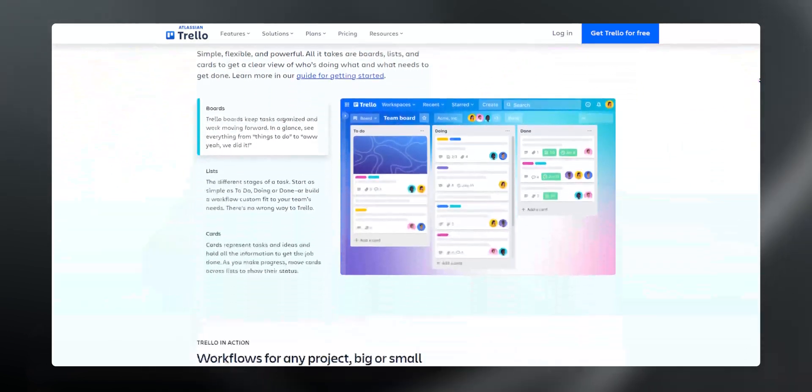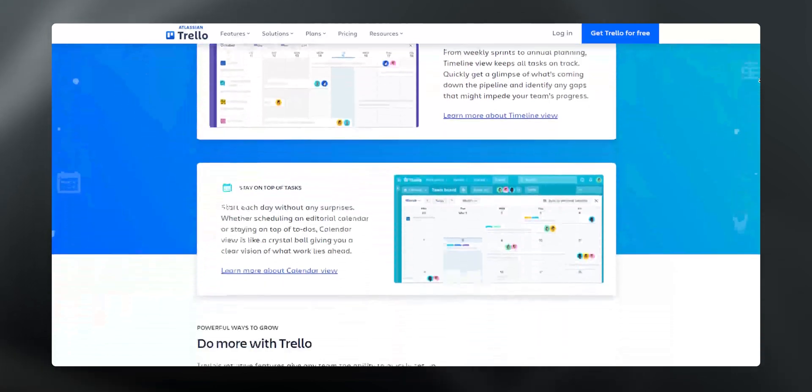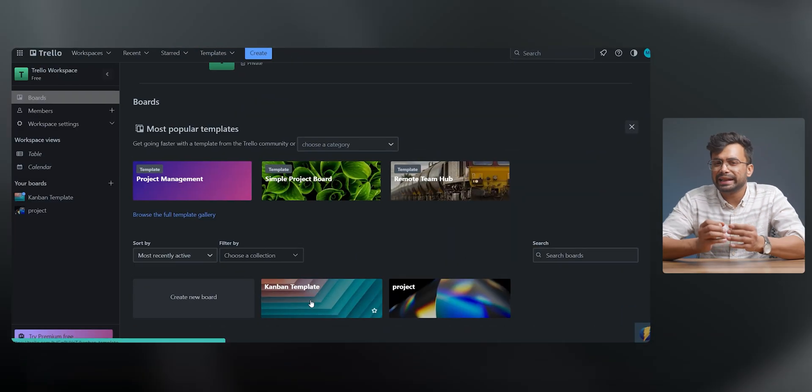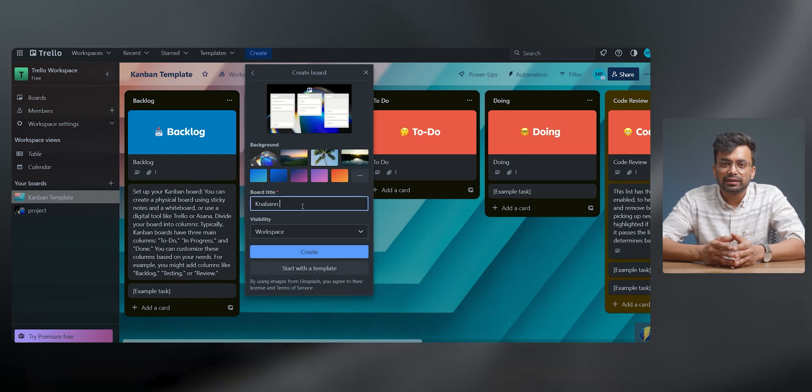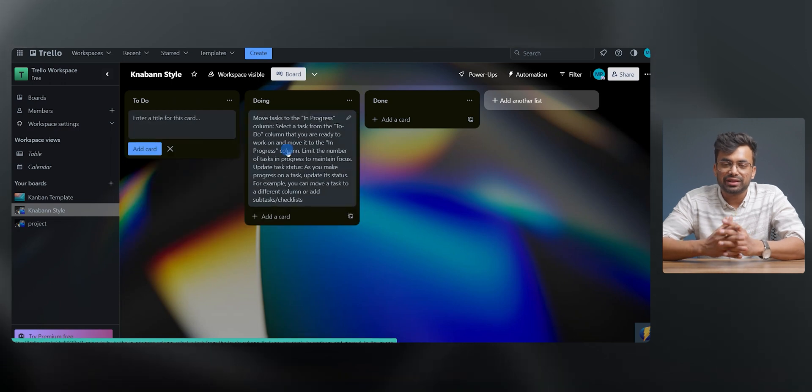Here are the grounds why you should use Trello as your project management tool. It's simple and has a user-friendly interface — everything is self-explanatory and you can operate it easily. Its Kanban-style board makes it easy to create a list of cards that represent tasks you want to do, and you can move these cards as you finish them. Despite the straightforward interface, Trello has plenty of collaboration features up its sleeve.